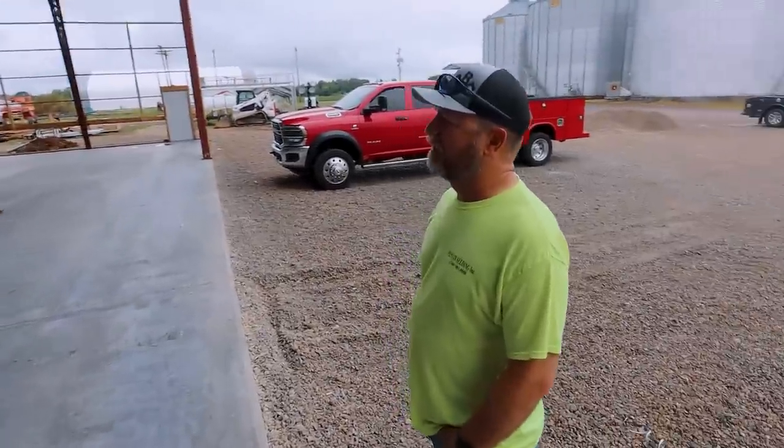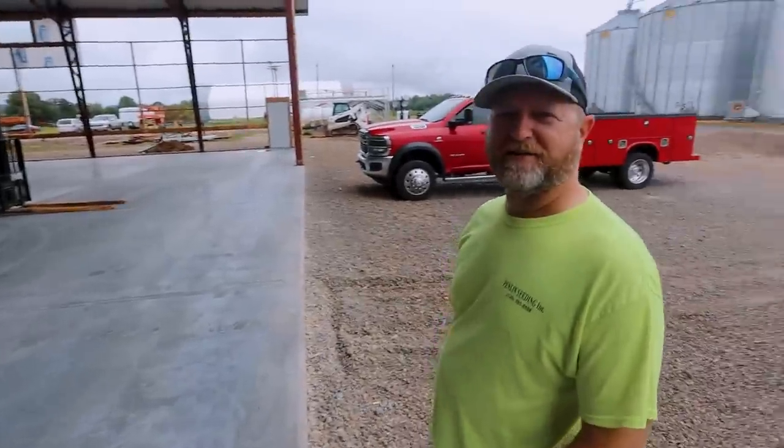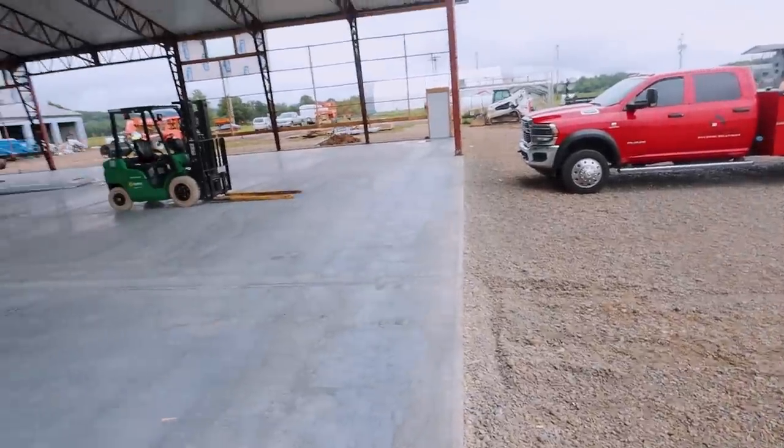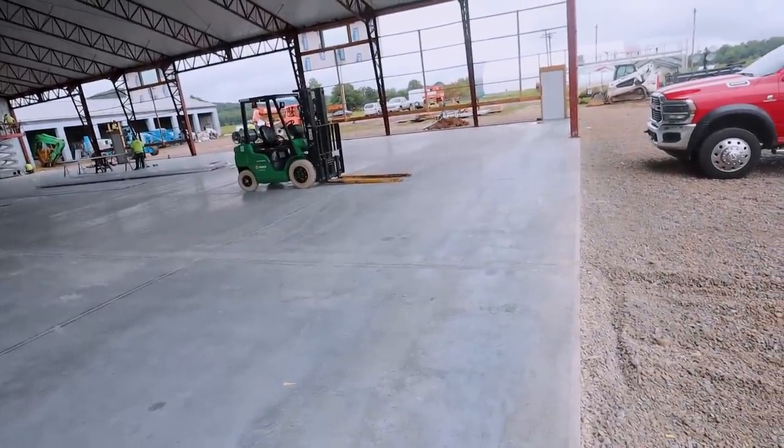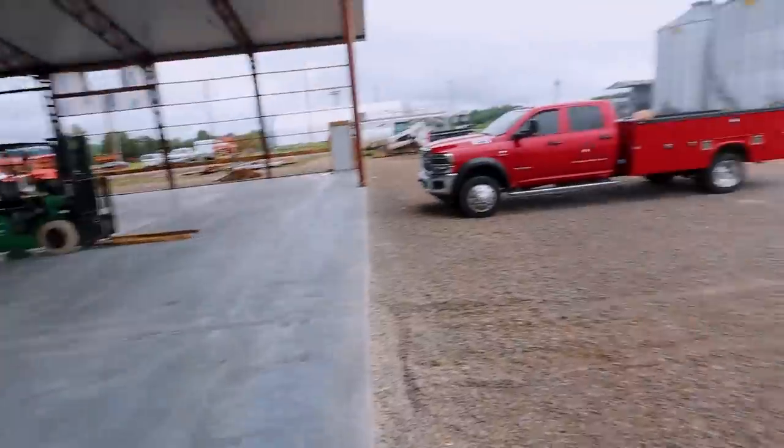He fits right in with the crew. They're going to start yelling at you here in a minute to get back to work. He did tell me to go take the trash out or something. We need to swipe those forks. Do you think they've noticed? I don't know. Maybe if we stick our extensions on there.